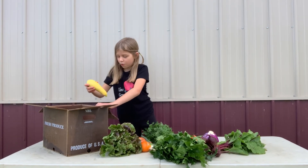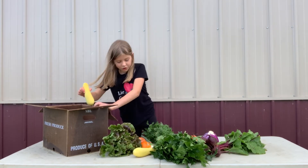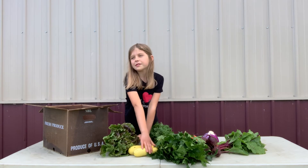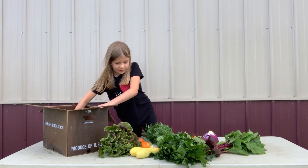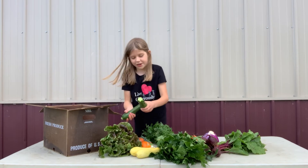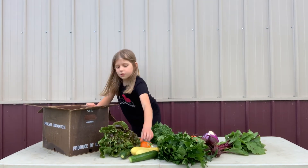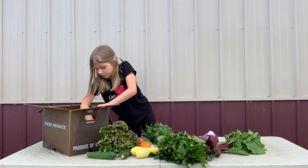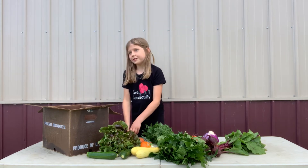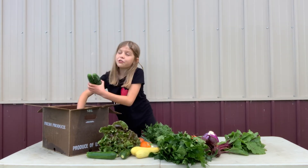And we also have two squash this week. And we have zucchini — two zucchinis. And we have one purple pepper. And we have five cucumbers.